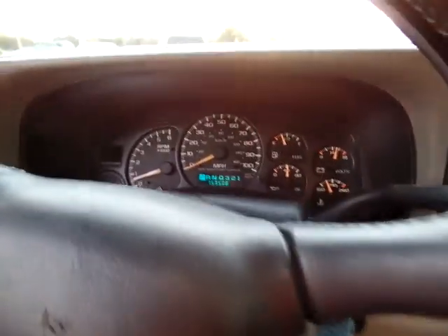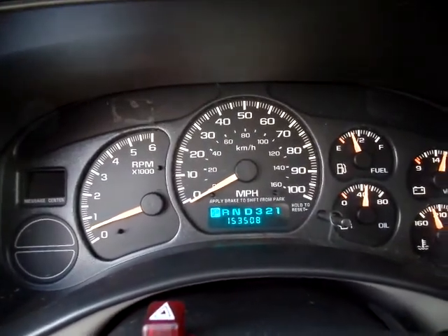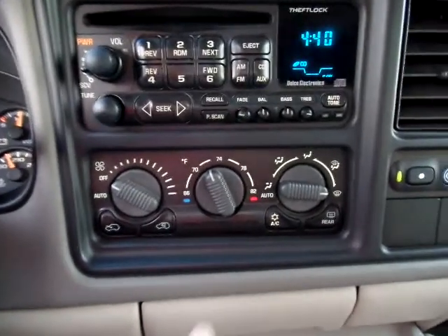Looking further, we've got 153,508 on the miles. No lights on, running smooth as can be. Stock stereo, CD player, thermostat.